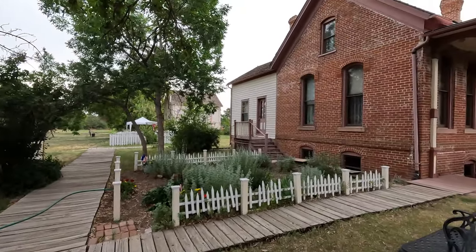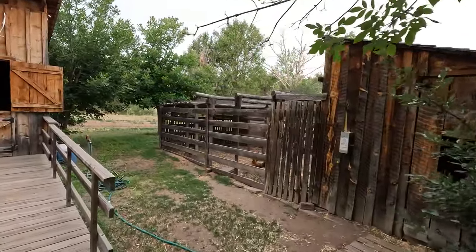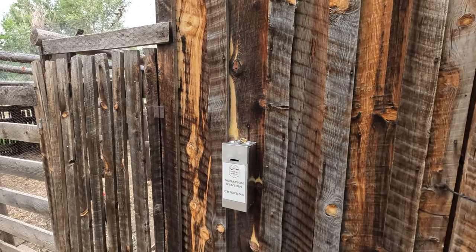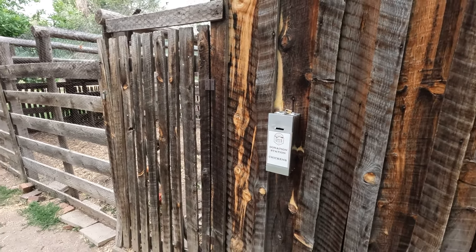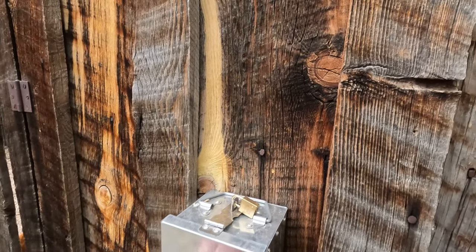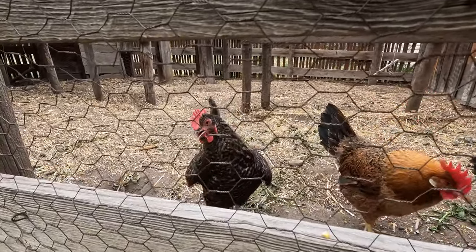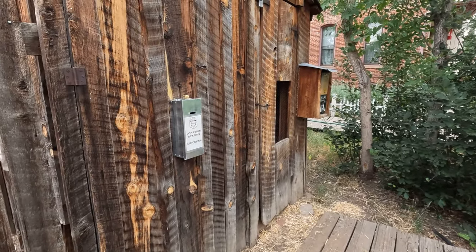Here's the back — or side — of the building, and we have some chickens here. They actually have a donation station for chickens, which is really cool. I've got three bucks in my pocket — let's donate. Chicken donation, all right! Don't forget to donate to the chickens when you come here.